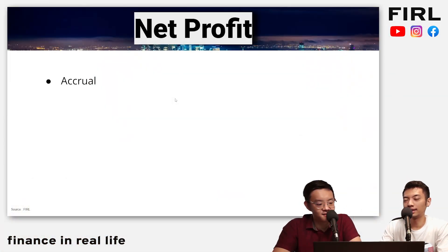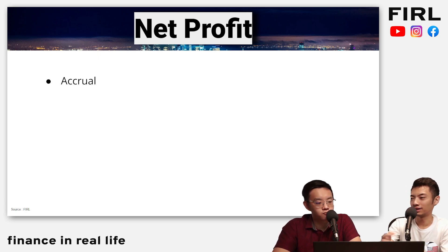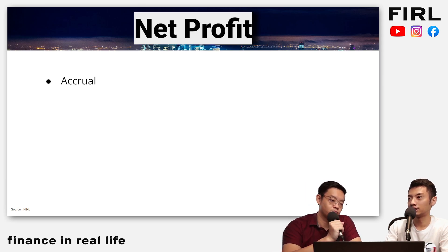So number one is that the numbers that you see on the income statement — it is not really purely cash. At the bottom line, after they tally sales and deduct all of the costs, what they actually practice is accrual accounting. That means some revenue is actually going to be registered under an invoice instead of pure cash. It won't be that 100% of the profit goes into your bank.